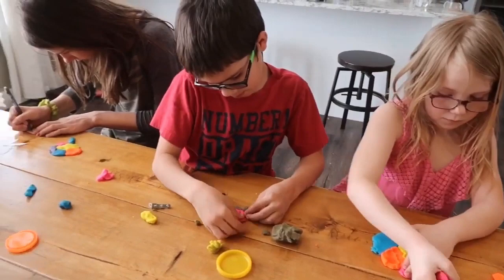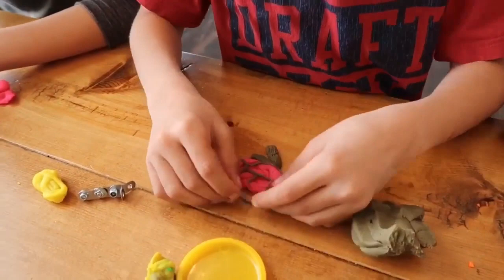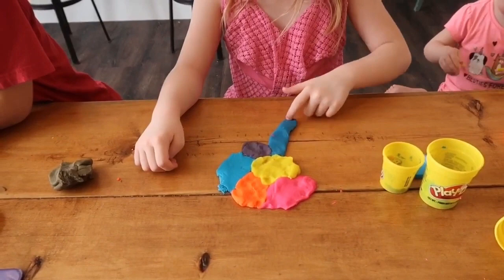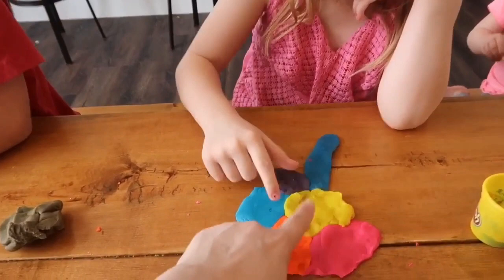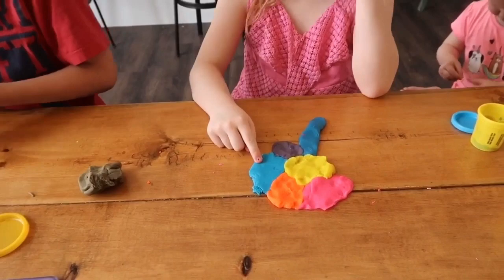The kids are currently making brains out of Play-Doh. We're learning about the different parts of the brain. Very nice! Where's the brain stem? The brain stem is right here. Good job! Do you know where the frontal lobe is? There's the frontal lobe. How about the temporal lobe? This one's the temporal lobe. Where's the parietal lobe? Good job! Where's the occipital lobe? And where's the cerebellum? There! Good job. He's so smart!